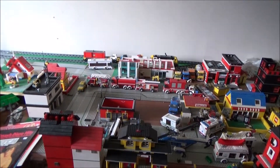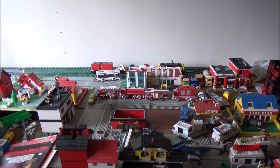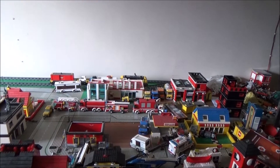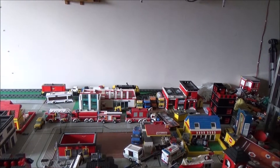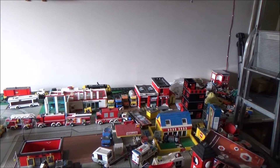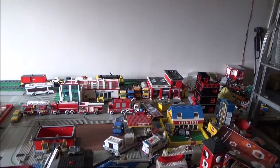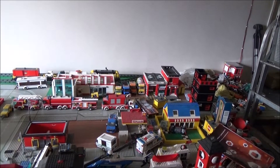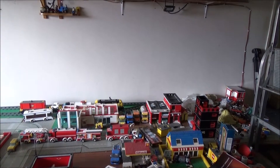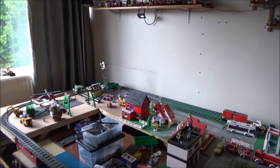Hi guys, Brickmat here. I just want to talk about a couple of changes I've made to the town and my displays, and I'm going to be a tad busy over the next few weeks. I have got reviews still to do and I'm going to get those done, but I'm going to be busy because after eight years of living in this apartment, I've decided it is time to redecorate.